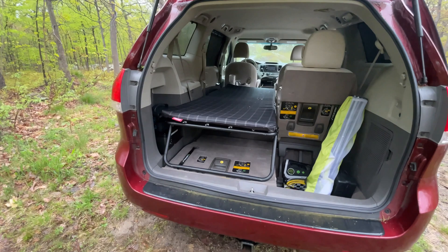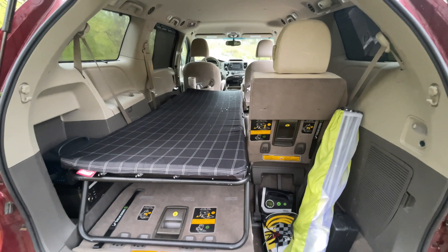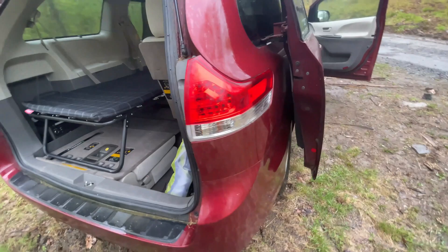I went ahead and set up this cot inside of my van. What I wanted to show you is that this is basically the same size as an aero twin mattress. With my 60/40 split bench — the right-hand side — it actually holds this in place pretty well. It does move a little bit, but it gives me plenty of storage underneath.